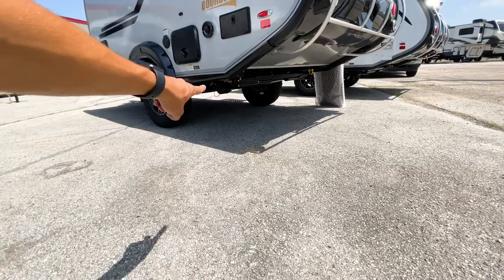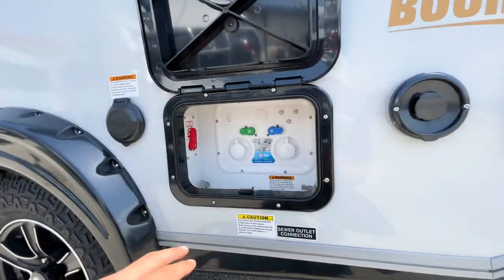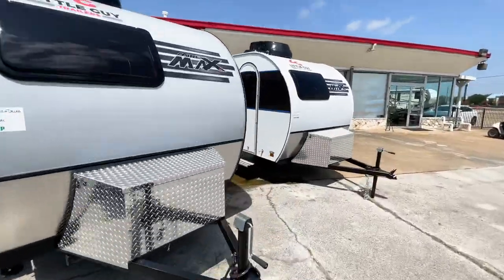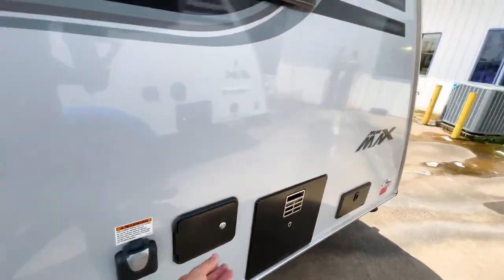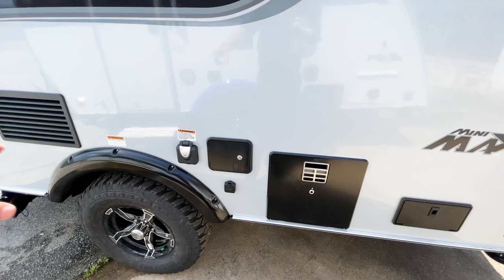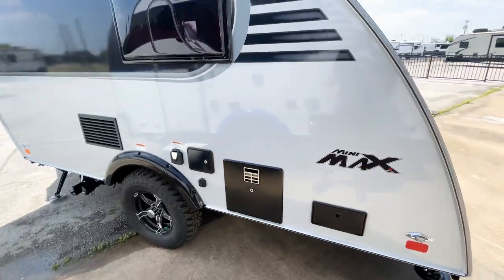Both have water hookup connections. I like that the Tab 320 has them in a sealed compartment with labeling, which looks cleaner. The Mini Max has a similar enclosed area underneath but it's just two hose connections — fresh water and city water — without the labeling. Both have everything you need; the Tab 320 just looks a little cleaner in that regard.